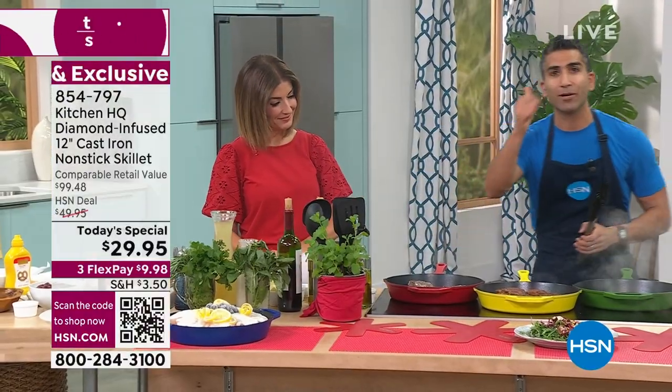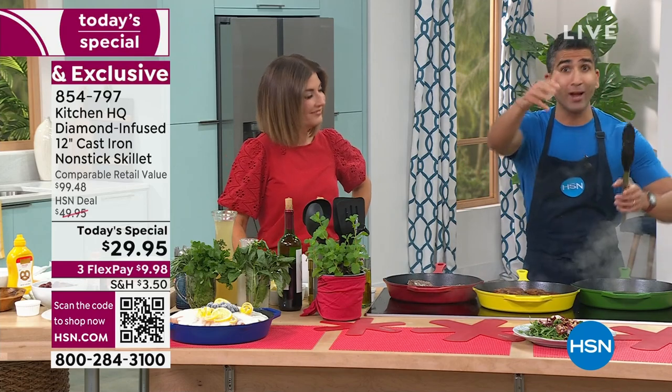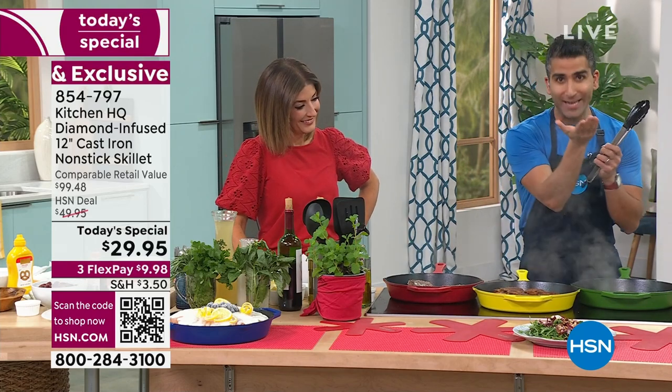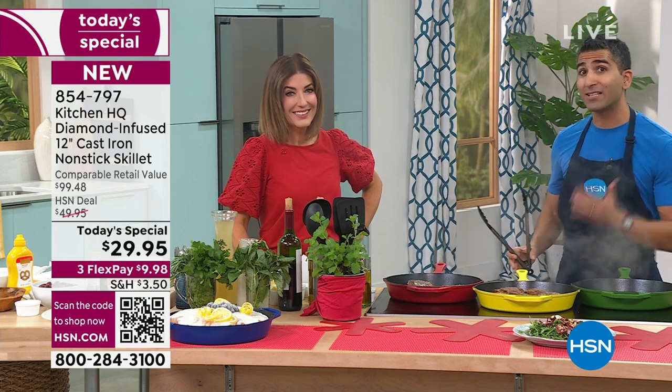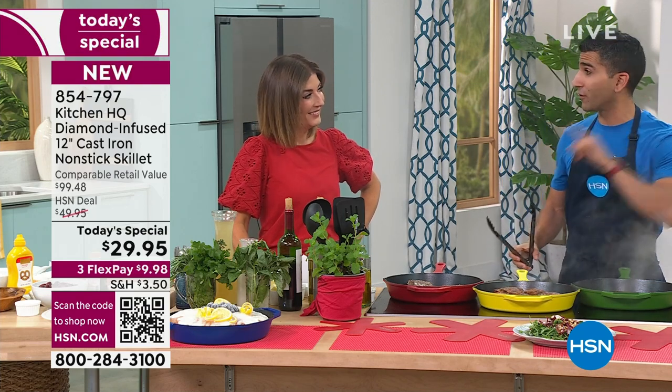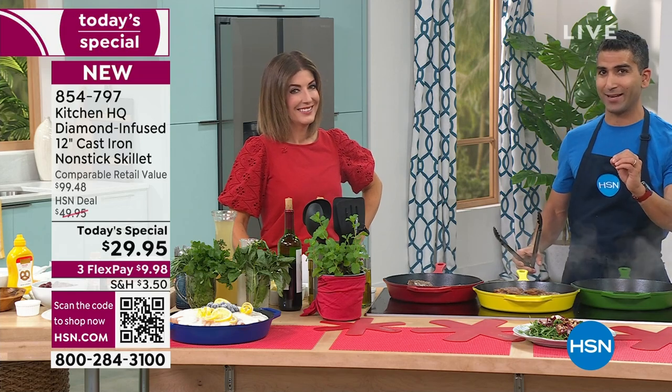Why do we love cast iron? Searing, braising, roasting, boiling, baking — even heat conductivity, that's why we love cast iron. But you get the convenience of a non-stick pan, and now for the first time, a ceramic non-stick pan.